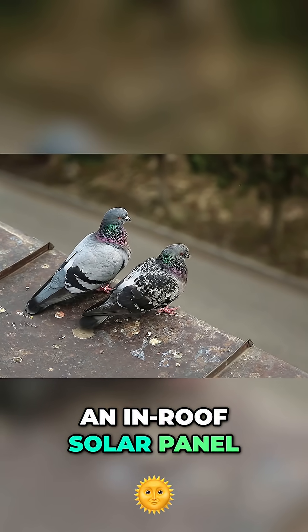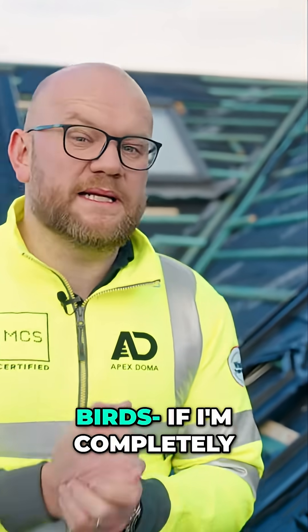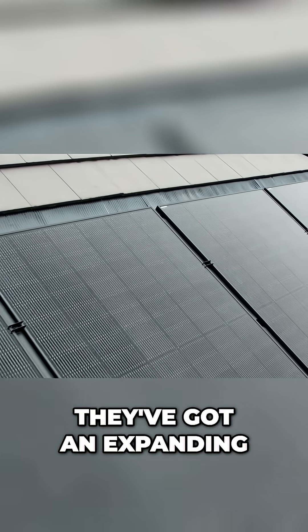The good thing about an in-roof solar panel system is the fact that you can't really get a problem with birds, if I'm completely honest with you,